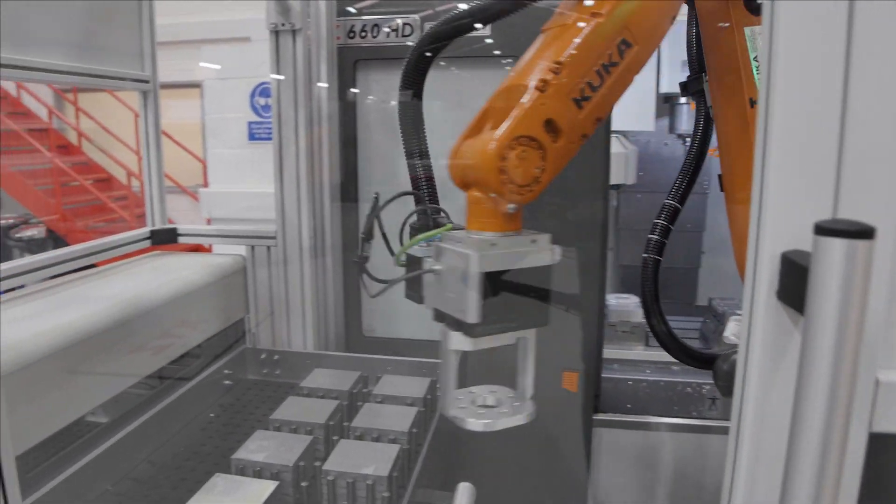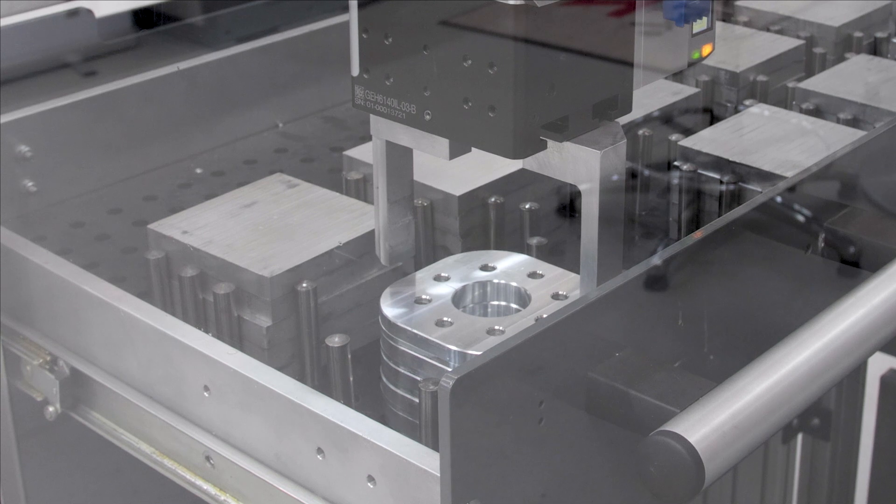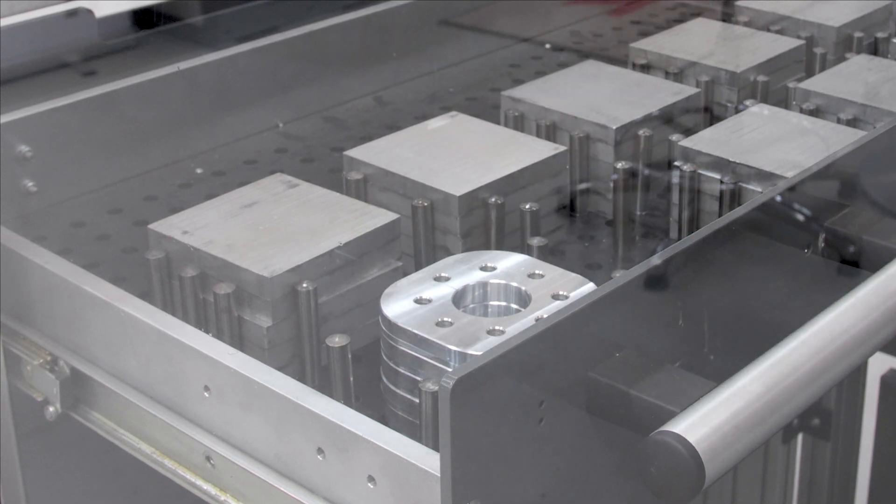You should think of RoboTend as a 24-hour-a-day, 7-day-a-week available employee that costs less than a part-time cleaner.